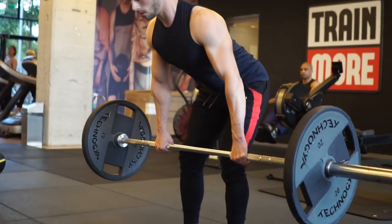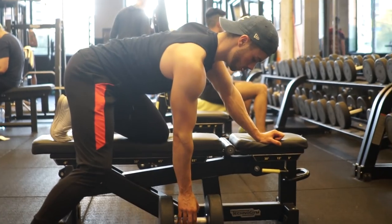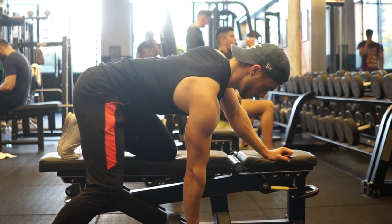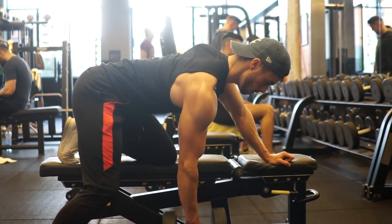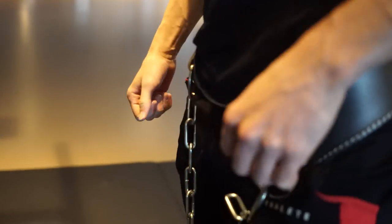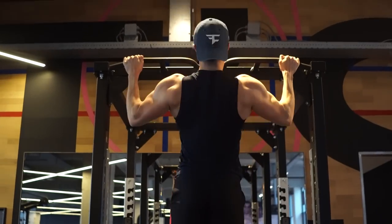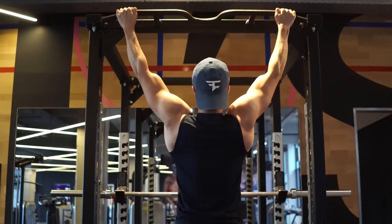We obviously want to focus on the compound movements. These are the biggest exercises you want to do every time you train back because these are the ones that will make you the most gains and give you the best results. Today we're gonna go over three of my favorite lat exercises that you can use in your training program to get lats like Ronaldo.